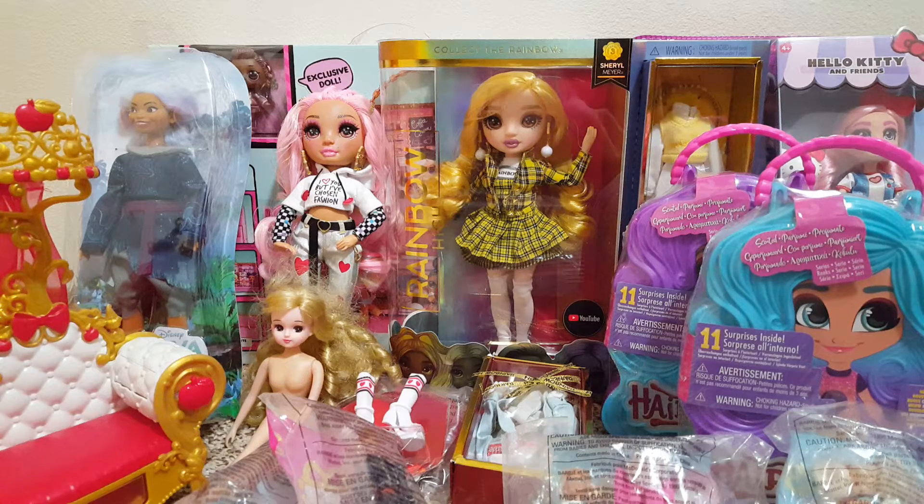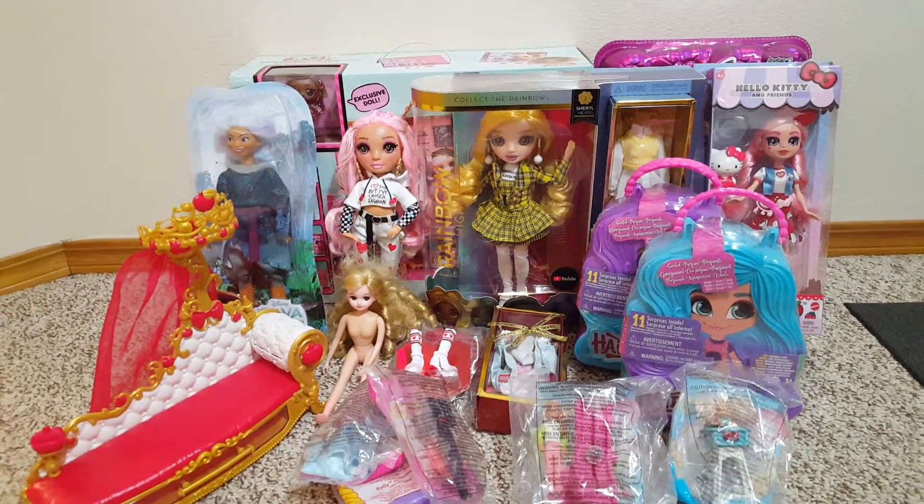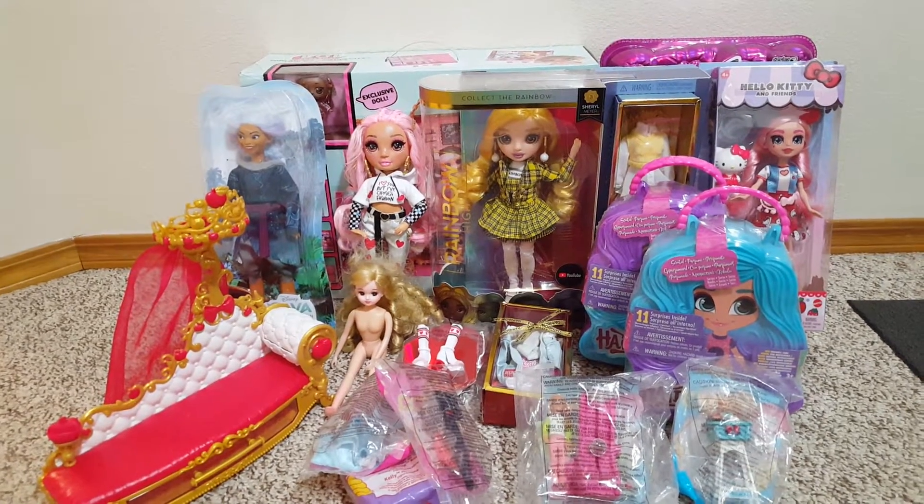So that's my doll haul. Lots of stuff — this is so fun. Thanks for watching.